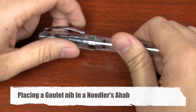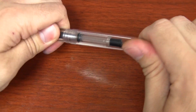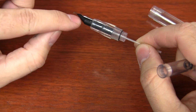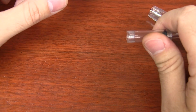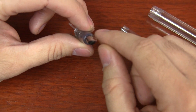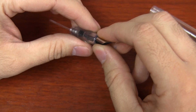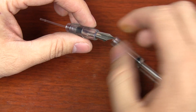The Noodler's Ahab is a fairly large pen — the number six nib definitely fits it well. Take the cap off. The pen has a body you can remove, a piston you can also remove, and a breather tube attached to the back of the black feed. The feed and the nib are friction fit inside the grip section. The feed fits into the grip section in a particular way — you can't just stick it in any which way. There's a groove cut as to where the nib needs to go. You can either pull the nib and feed out together, or just pull the nib out — I'll show you both techniques.